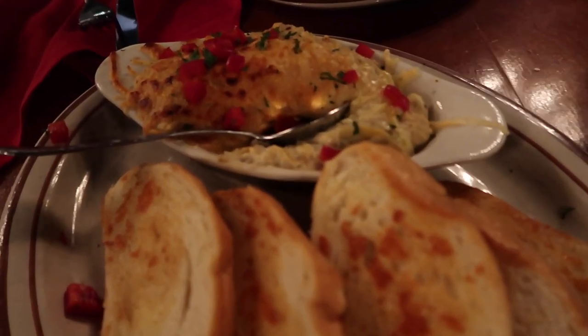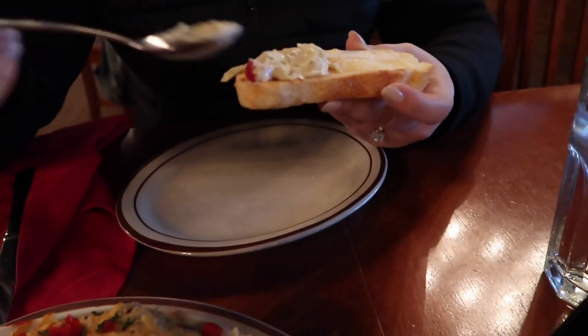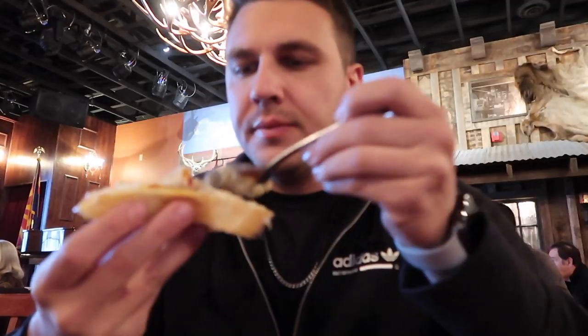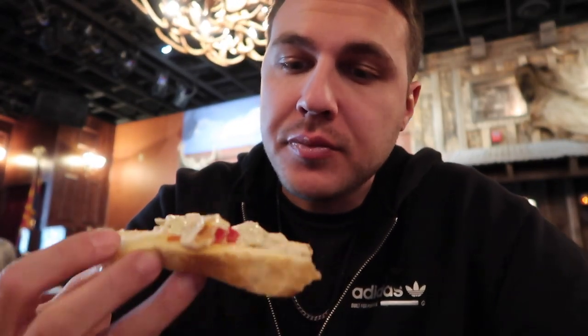First up, appetizers — artichoke dip and garlic bread. Let's see how this tastes. It's actually very good — a lot of flavor in that, something is a little spicy. Appetizer: good.